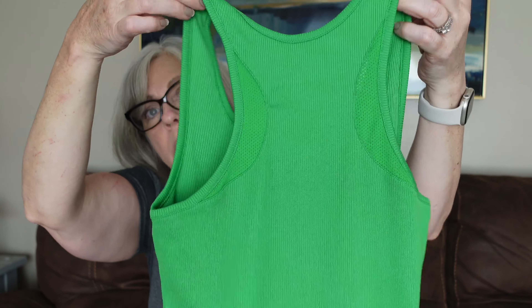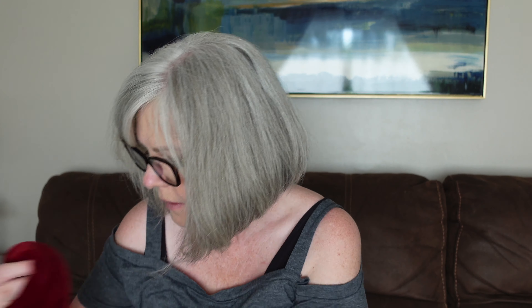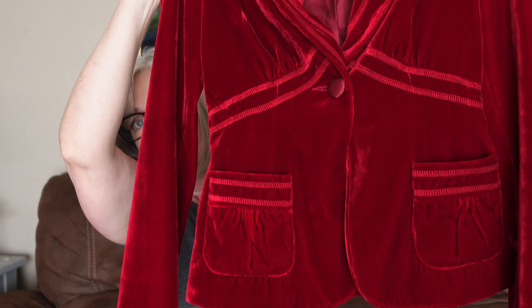Next I see an Under Armour logo — this is a tank top, looks like a medium, just an active wear green ribbed tank top. And then a jacket — a red velvet jacket by Laundry by Shelly Segal. I've sold this brand before. They probably got rid of it because it's not in season, but it's a really cute jacket so I'll probably hold on to it until fall.